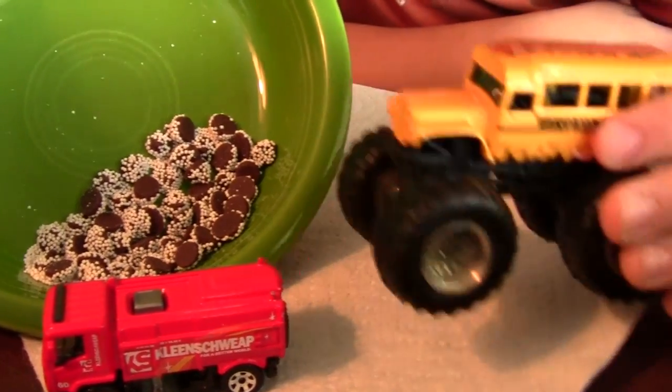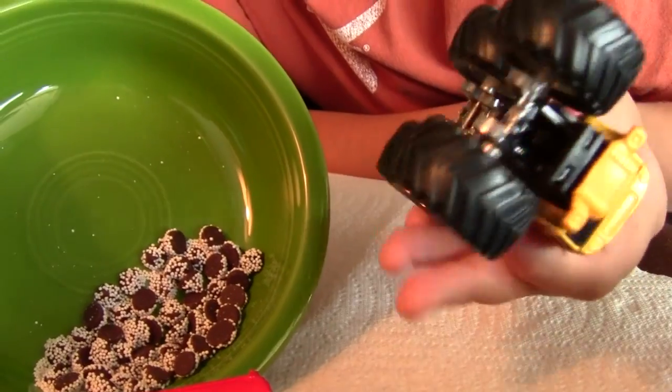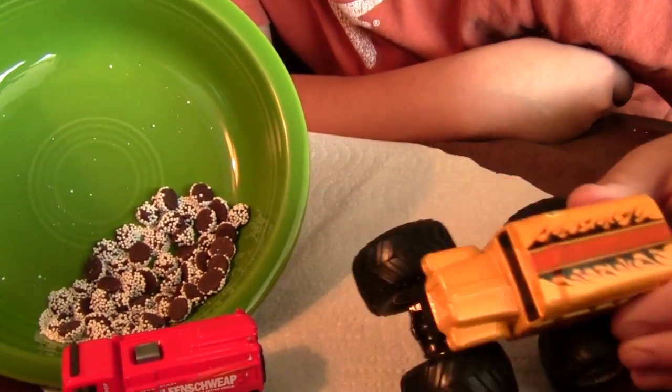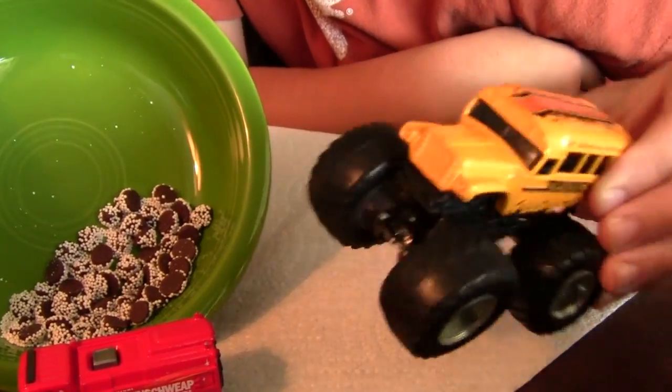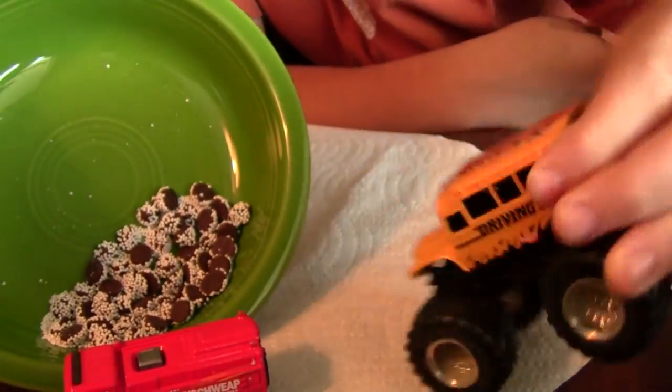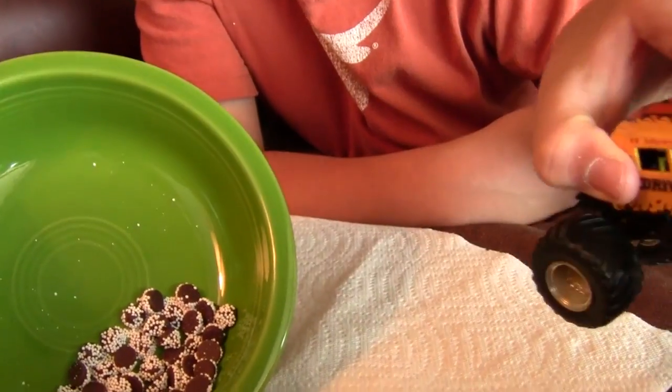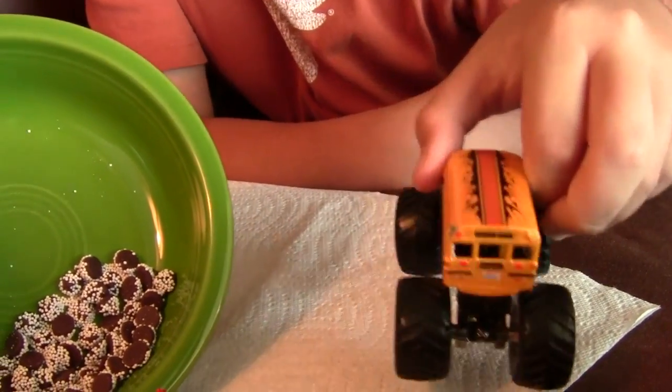So I'm going to show you a little bit about these vehicles and trucks we have today. This is pretty much a school bus — a monster truck school bus. There's the front, there's the back, the top and the bottom. Also those really big monster wheels.